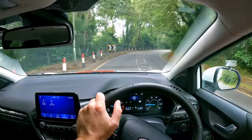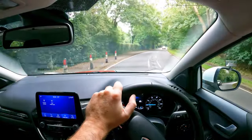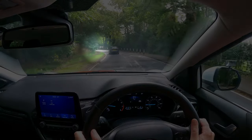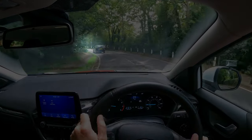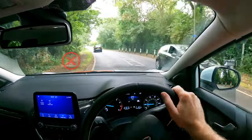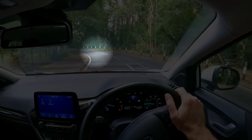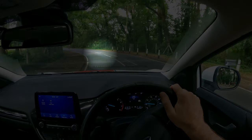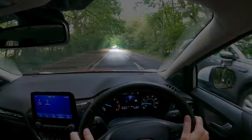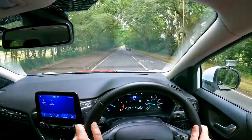If you find yourself cutting corners and driving over the centre line, then again it could be to do with where you're looking. If you stare too far around the bend, you might steer towards where you're looking and cut the corner. Try to look ahead at the centre of your side of the road or lane and have quick glances around the bend to see what's coming up next. But just don't stare — especially don't stare at oncoming, as you might unnecessarily steer away from them and hit the kerb.